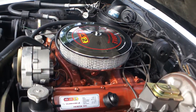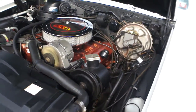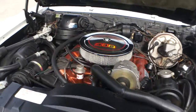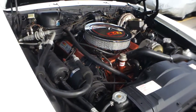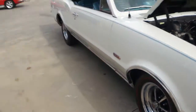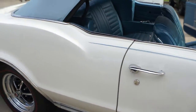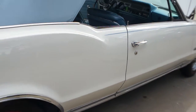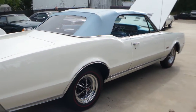Three hundred and fifty horsepower, four hundred and forty pounds of torque. You also have the boot and everything in the trunk. Redline radials. It's got the rally steering wheel as well.